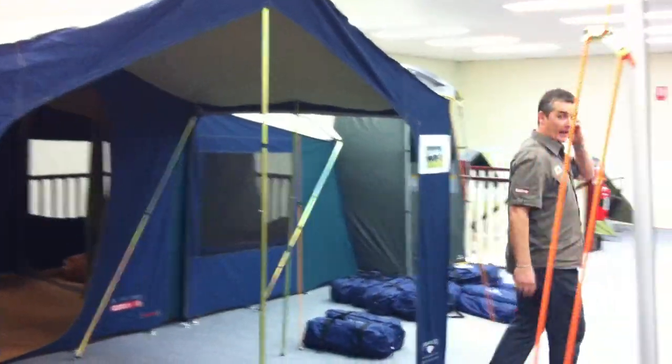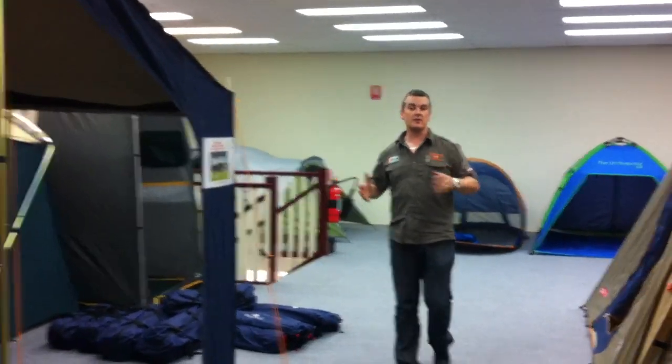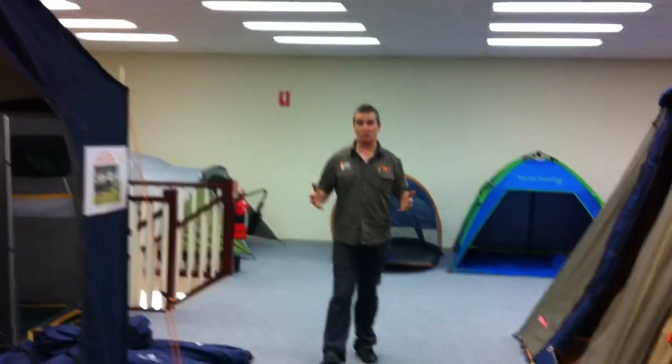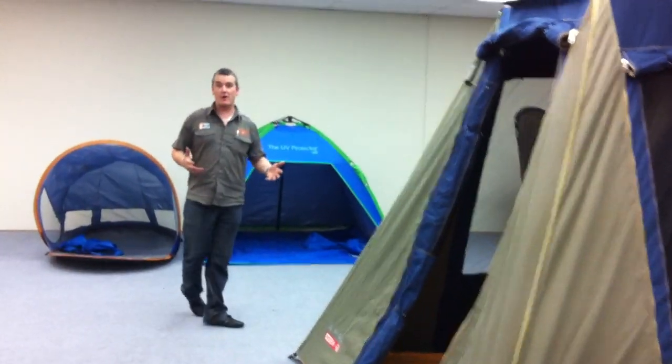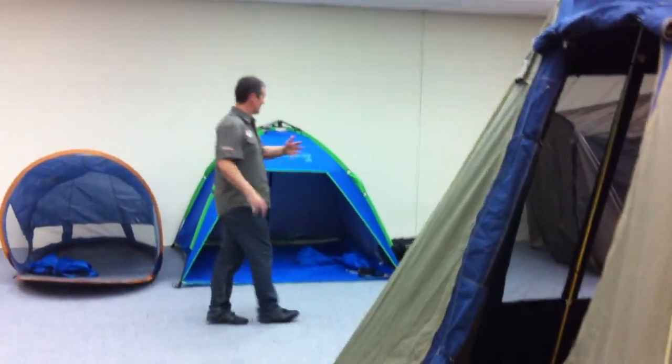You can see it's a big showroom — a massive range of tents on display. Come on down. This is the Kangaroo Tent City Warrawong, brand new store. It's on King Street at Warrawong. Come and check us out. 550 square metres of tents.